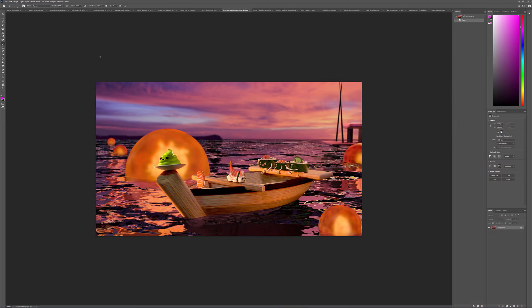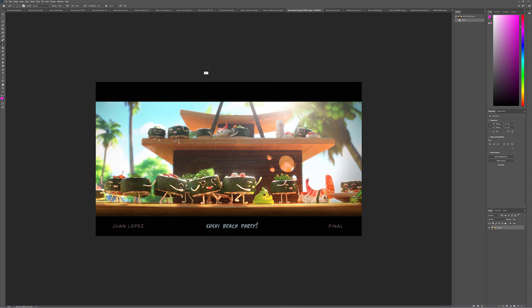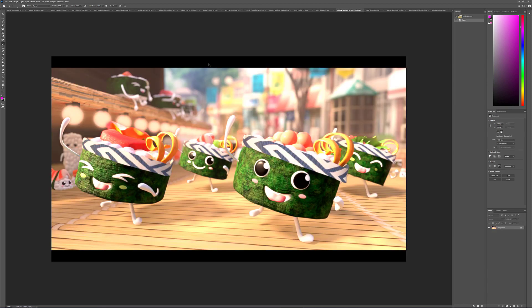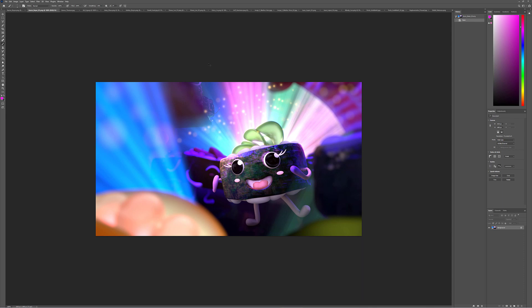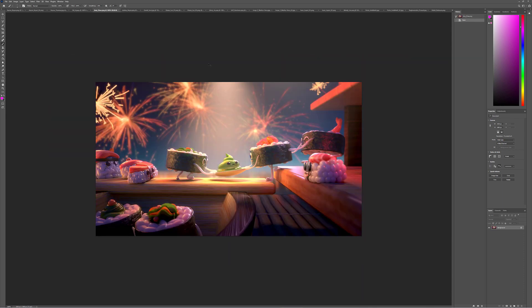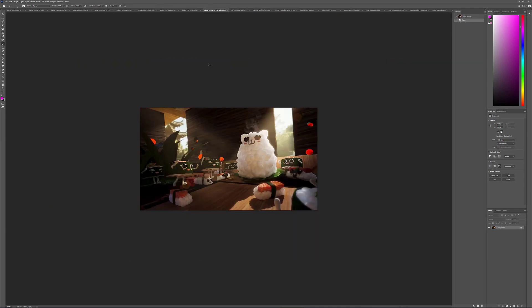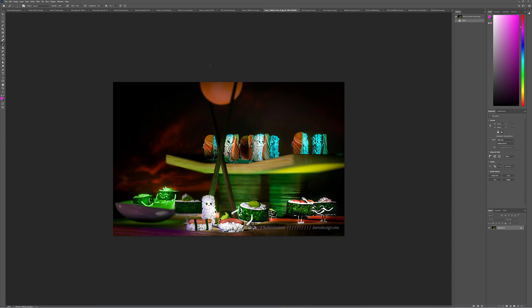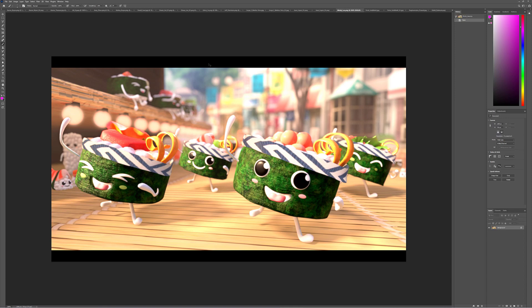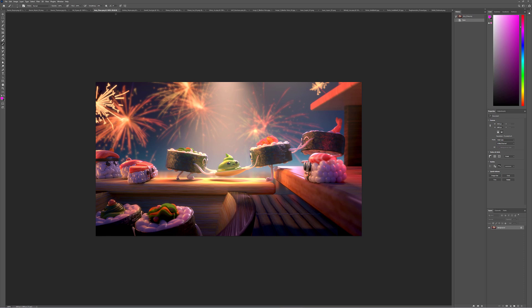Alright, hi everybody, welcome. Today we're going to take a look at the December and January lighting challenge — it's a sushi party. Every month you guys blow me away with submissions, and it gets harder every single time to pick a winner. Jasmine and I sat down yesterday, looked through things, identified some really good qualities, but there was one that stood out as really telling a story and having fun elements. We're very glad to announce that the winner this month is Amy — congratulations!